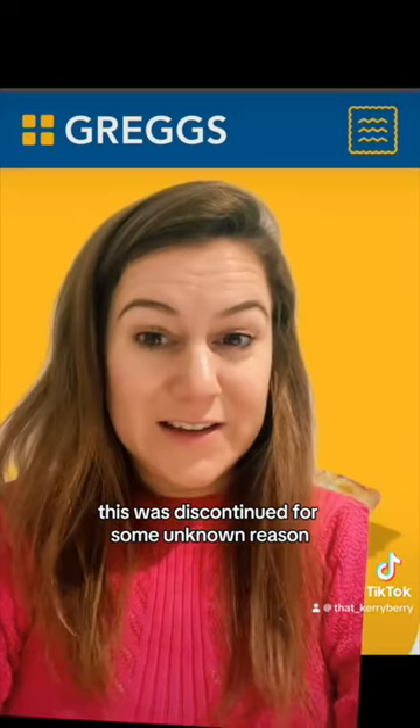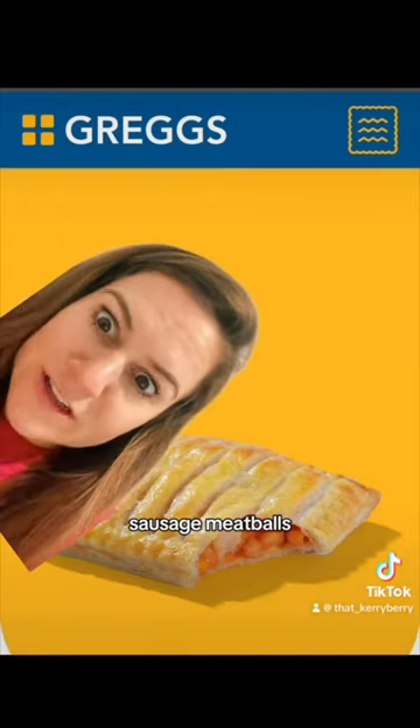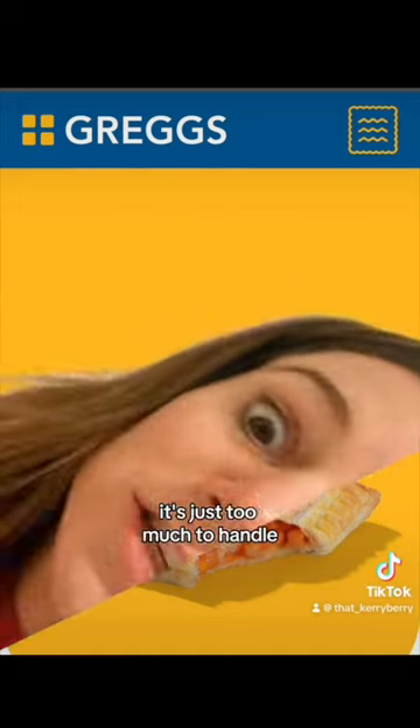Number one — this was discontinued for some unknown reason, but they had to bring it back because they'd lost so much money. It's the sausage cheese and bean melt. Sausage meatballs, delicious baked beans, topped with some melted cheese surrounded by pastry. It's just too much.